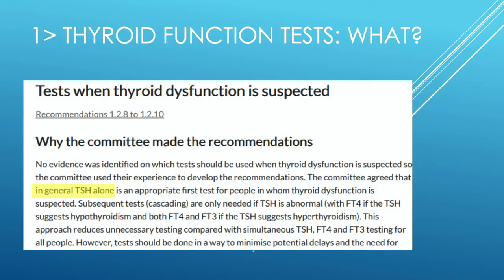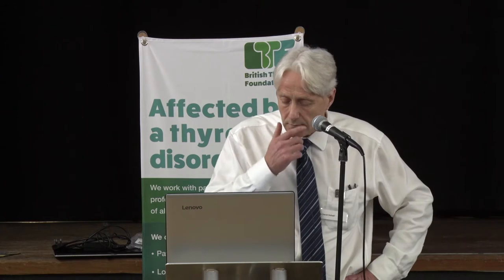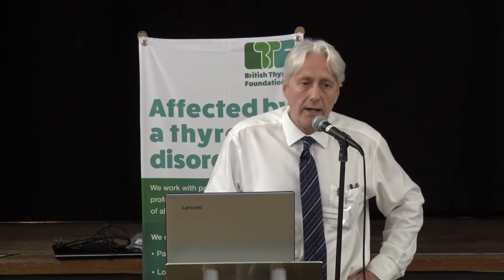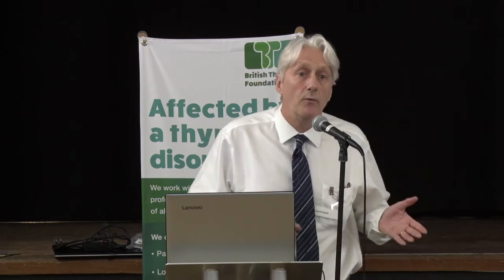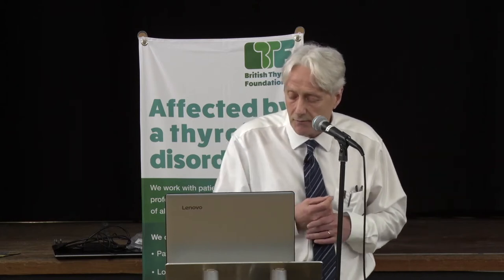I'm a great fan of the TSH assay. I think TSH is one of the greatest triumphs of laboratory medicine. With a simple blood test, we can rule out primary thyroid disease in the vast majority of people that present. But as with all tests, there are limitations, and we need to be absolutely aware of those limitations if we're going to use TSH on its own as a test for thyroid function.